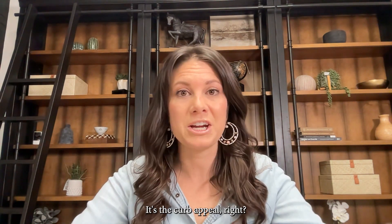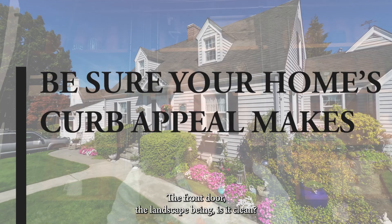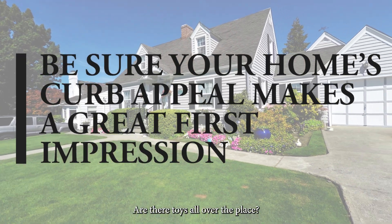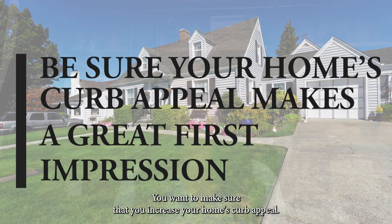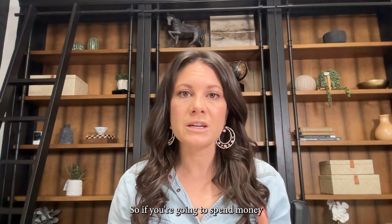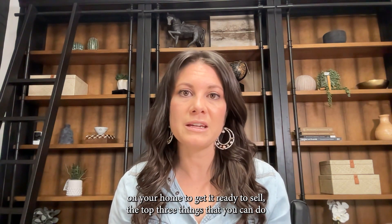Number three: what do you think the first thing people see when they pull up to your house is? It's the curb appeal — the front door, the landscaping. Is it clean? Are there toys all over the place? Are there hoses strung out? You want to make sure that you increase your home's curb appeal.